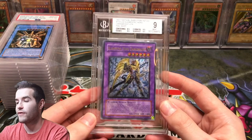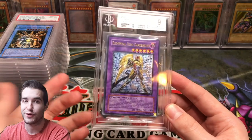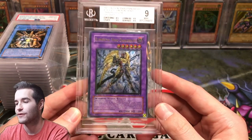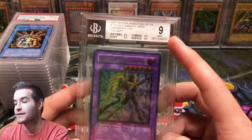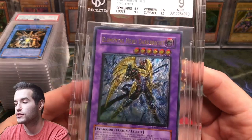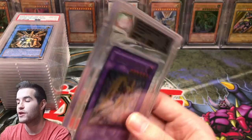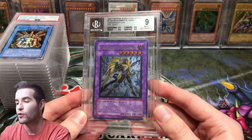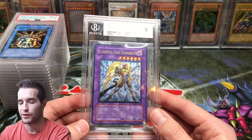Then we get into some bigger ones. We have a BGS 9 Elemental Hero Dark Bright — the one we pulled in the outro. It got a Mint 9, but the centering was pretty rough at 8.5. It could honestly grade a 9.5 on that subgrade, but it is what it is. It also has a foil shift on the label, which is pretty cool — a little bit of a misprint. Because of that misprint, I'm not sure what to ask, so just send me offers if you're interested.